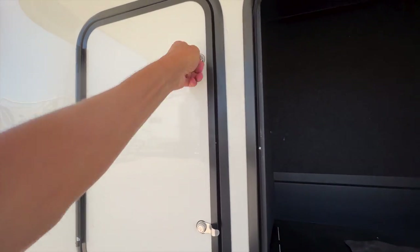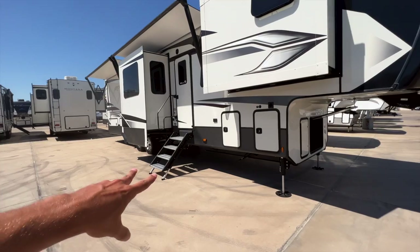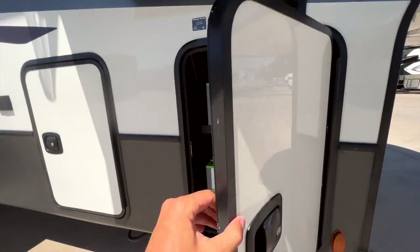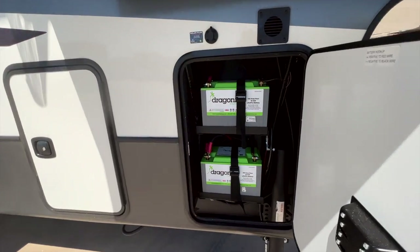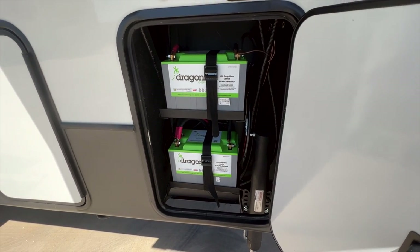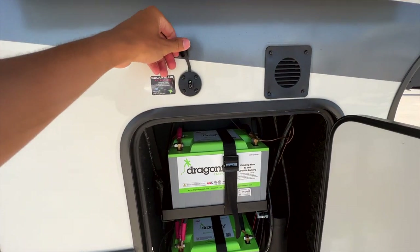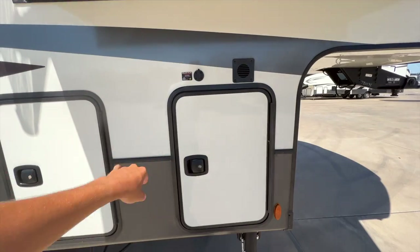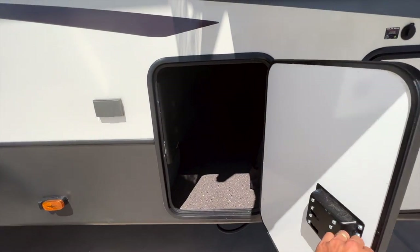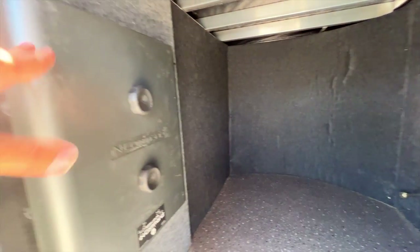As you come around to the campsite side, this has an auto leveling system — six-point hydraulic auto leveling with four stabilizers in front of the axles and two behind. You have solid slam-latch doors. This battery compartment is where the 2023s now come with two Dragonfly Energy 100-amp-hour lithium batteries standard from the factory — about a $2,000 to $2,500 value. You also have a solar plug here if you want to add a ground panel to expand the solar system.